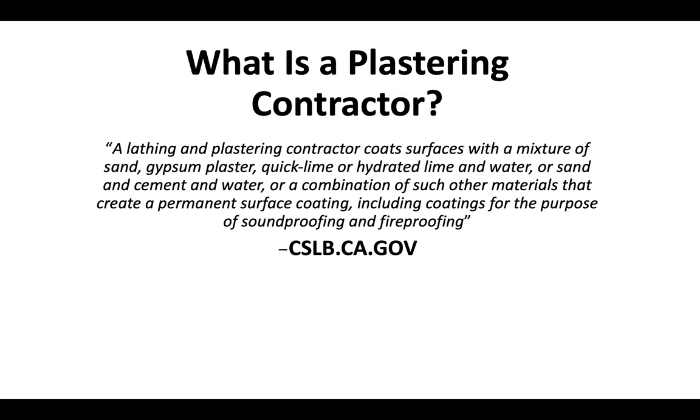So what is a plastering contractor? A lathing and plastering contractor coats surfaces with a mixture of sand, gypsum plaster, quick lime or hydrated lime and water, or sand and cement and water, or a combination of such other materials that create a permanent surface coating, including coatings for the purpose of soundproofing and fireproofing.